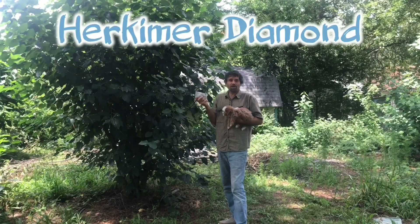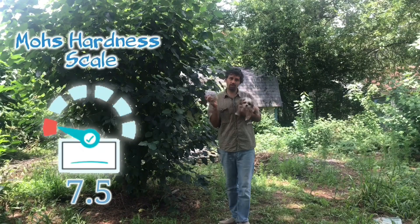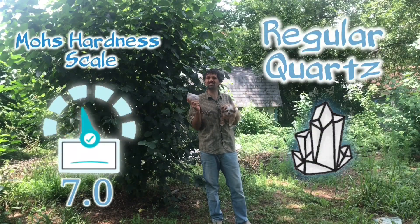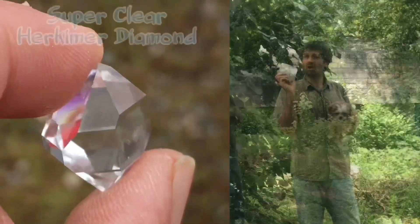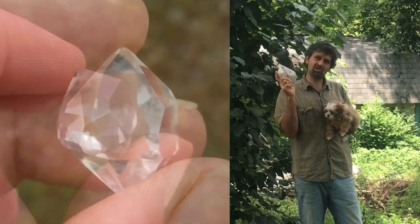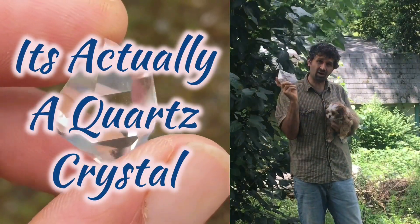Herkimer diamonds are a little bit special. They are a 7.5 on the Mohs hardness scale compared to most quartz which are 7.0. And diamonds sit at a 10 — they're super hard. So actually this is not a real diamond, but let's check it out and see why.